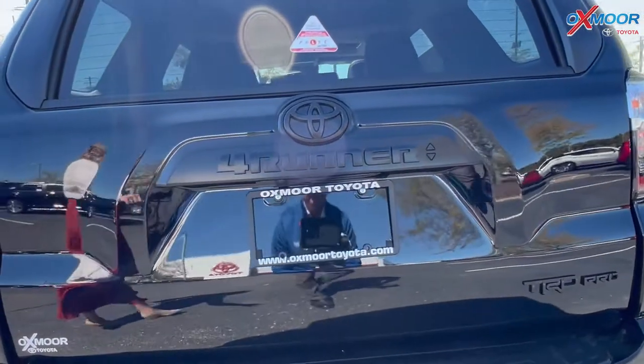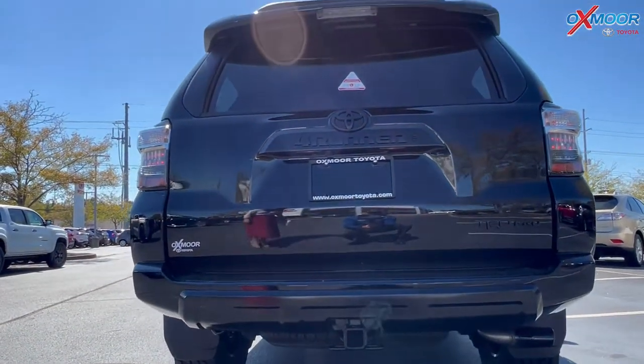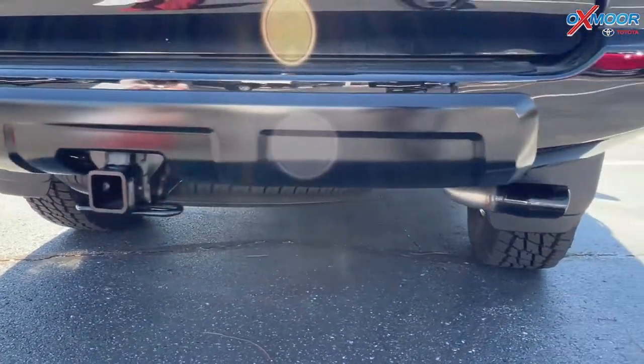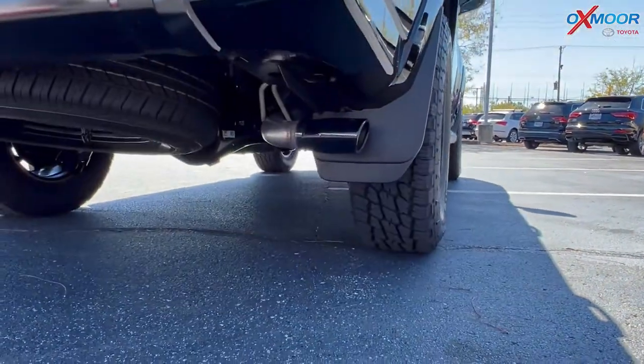So that 4Runner and then that TRD Pro. On the back, you are going to have the tow hitch and the black chrome exhaust tip.